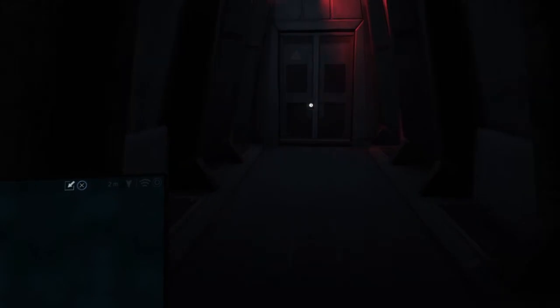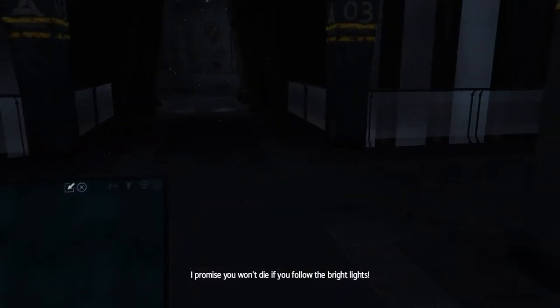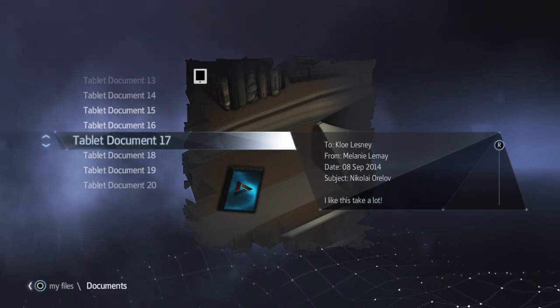Go out of the door where the red light is and immediately turn to your right, which is the right way to go. It's where you need to go, but there's a tablet on the floor down there and you'll pick that one up. And you've got one more to get now — that will be the last tablet.